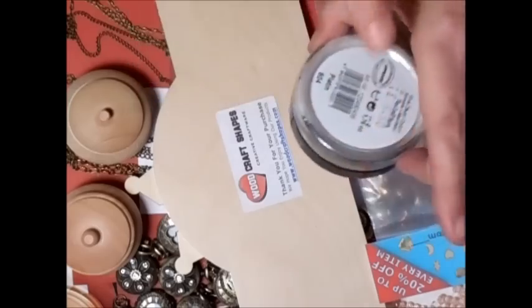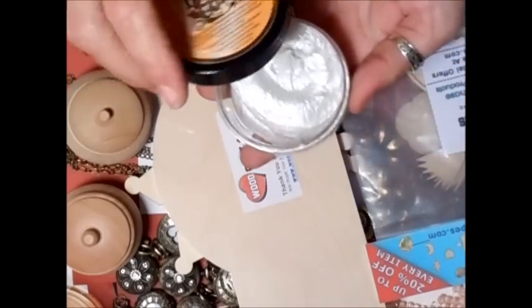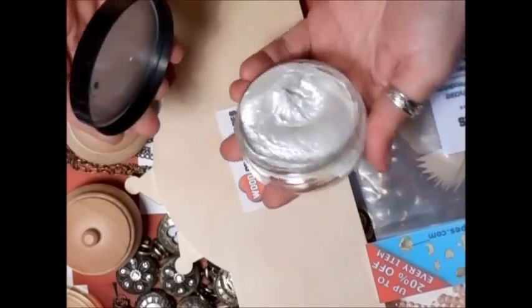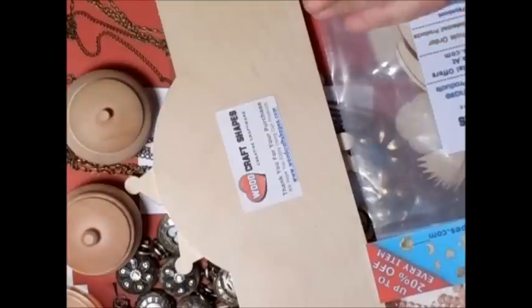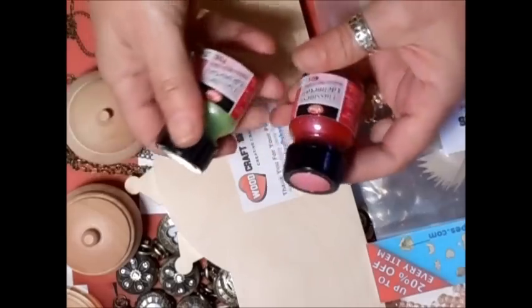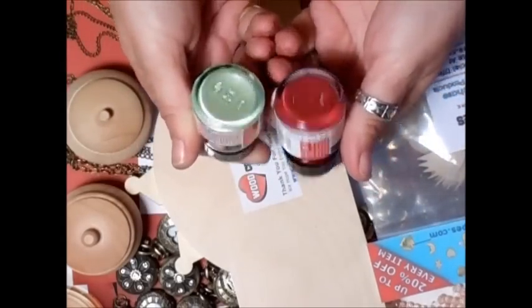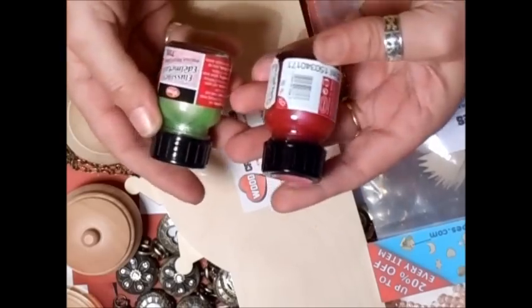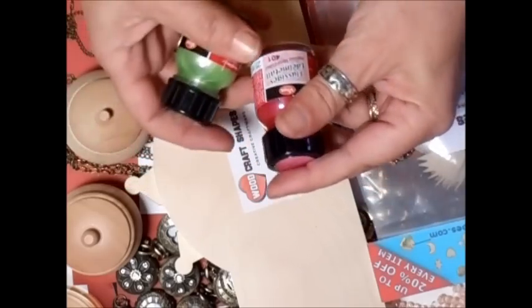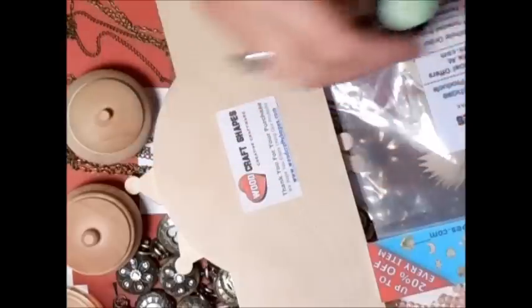I managed to pick up some more Inca Gold for myself, because I haven't got this one — it's like a pearl one, actually called Platinum. I also got two more colours; I've almost got the full set now. This one is the rose — I think it's just called rose pink, something like that. And then the green. So I got those.